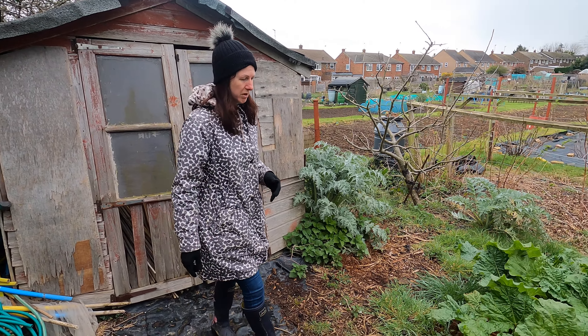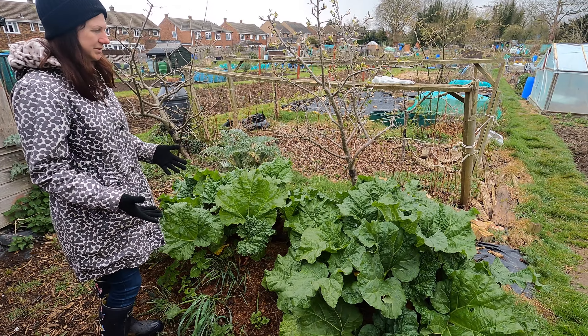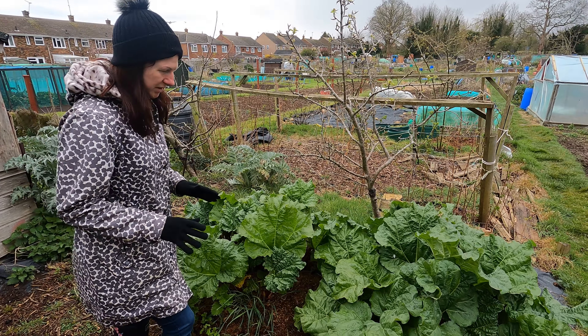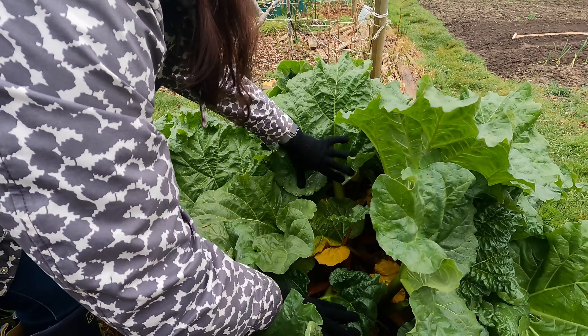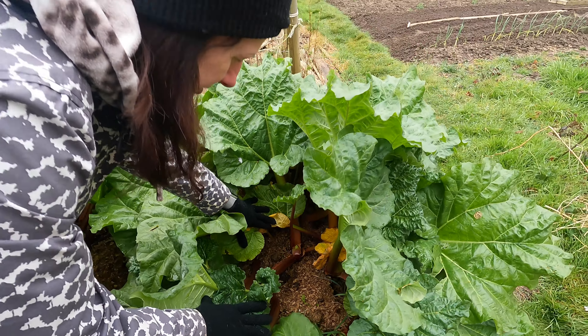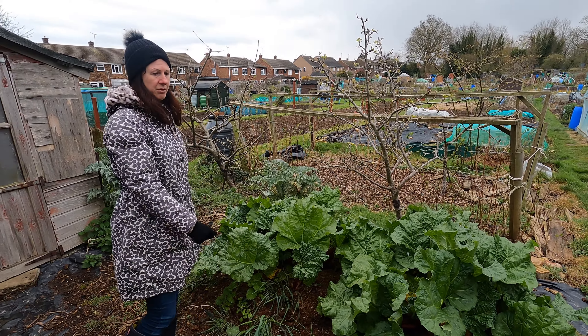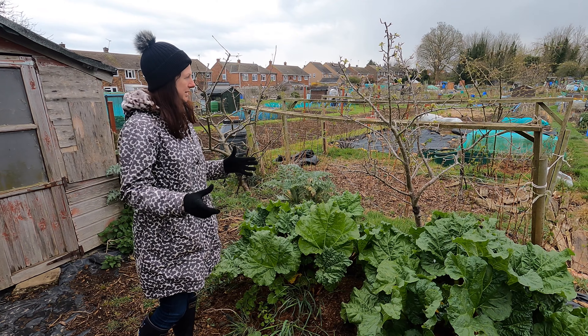Moving over to the rhubarb — a perfect example of things that have just burst into life. Only a few weeks ago there were tiny little stubs of rhubarb here, not enough to pick or do anything with. Now it's absolutely fabulous. My son actually took some to school last week to use in a recipe for crumble he was doing for one of his lessons. So there's loads of rhubarb and I can quite happily start picking that.